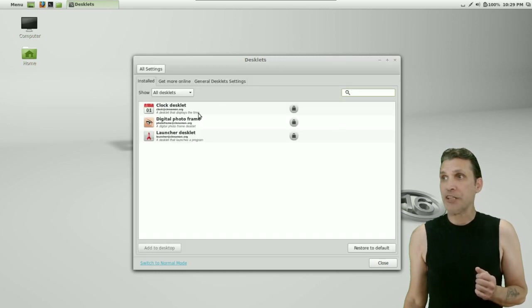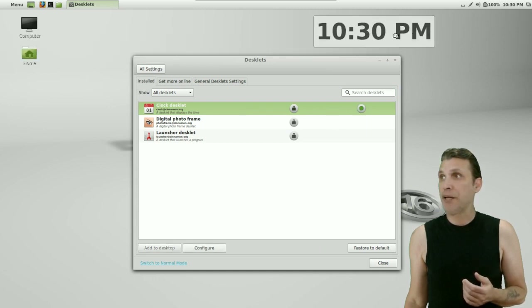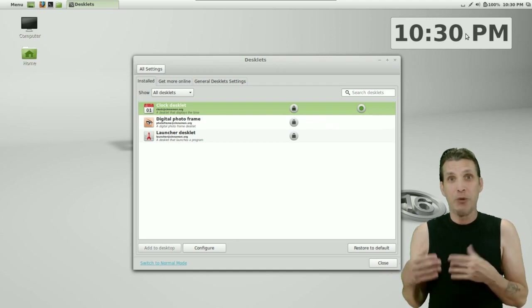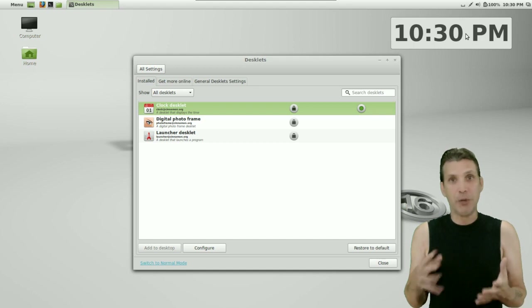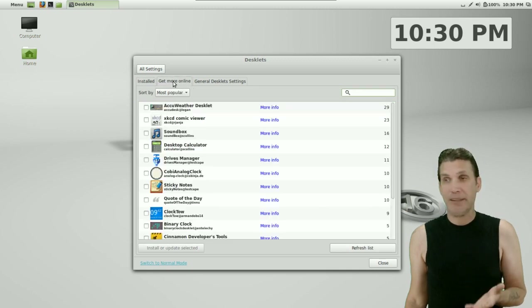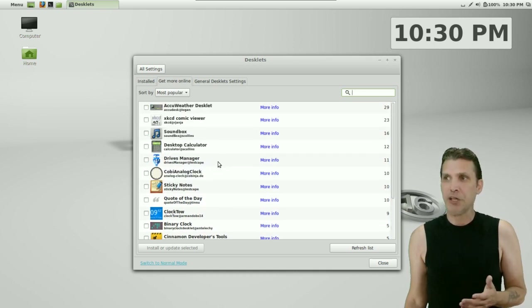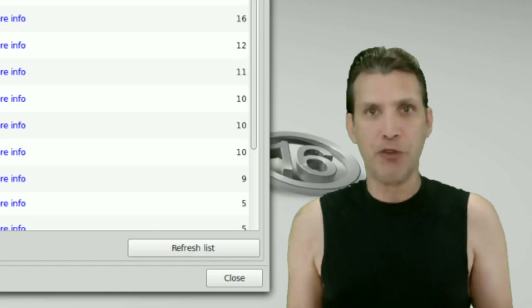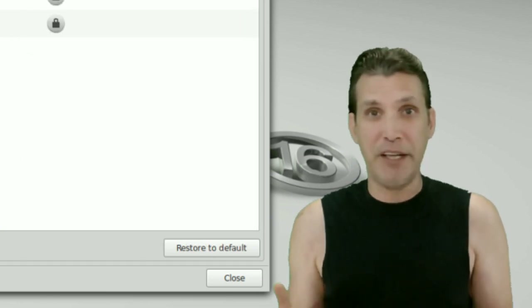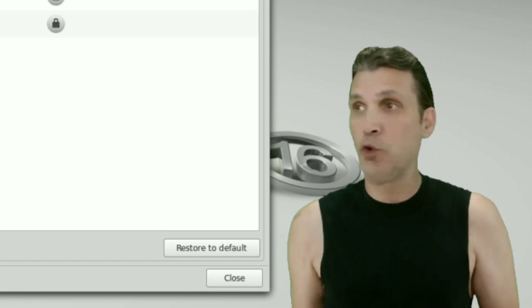You also have the ability to add desklets. Say you want a nice clock on your desktop — you can add one, and it will match the theme you have on your panel. They only have three included, but you can get more online and the community has stepped up. There are about 15 desklets available now, and as this gets more popular I imagine we'll see even more. Personally I prefer a clean desktop, but this is yet another option to add that next level of coolness.